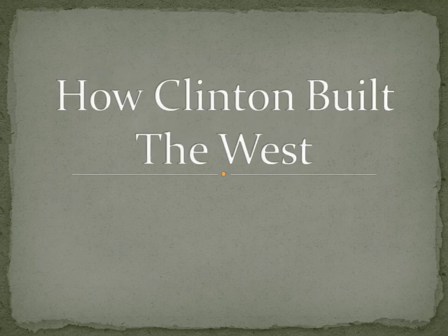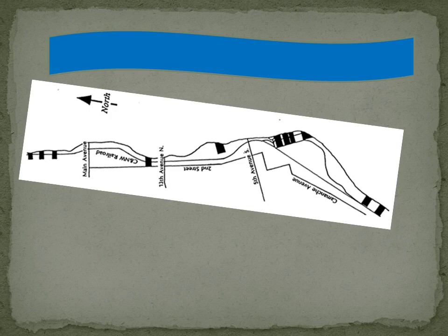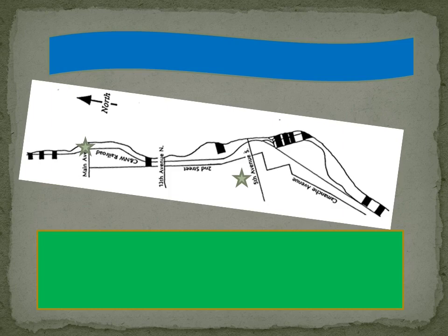Welcome to How Clinton Built the West — a little attempt to provide some content during the shutdown. We're going to take a journey through all the different stages that were needed to turn Clinton, which is on the riverfront, into the sawmill capital of the world.